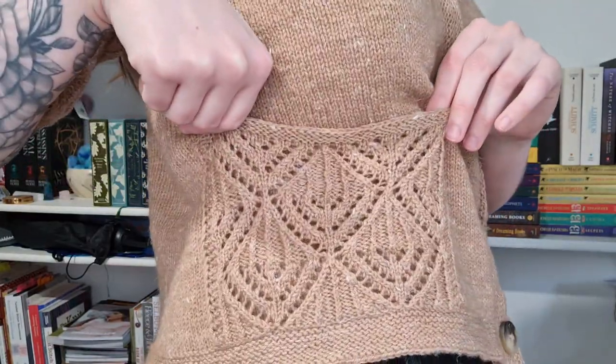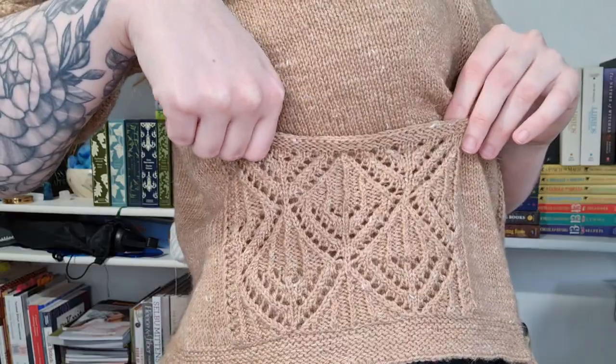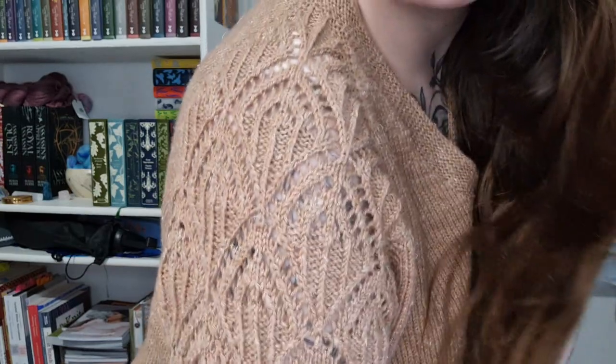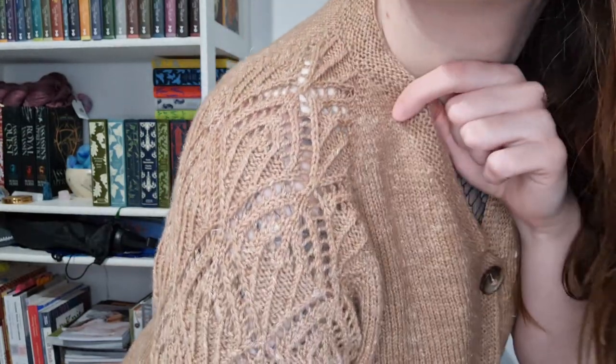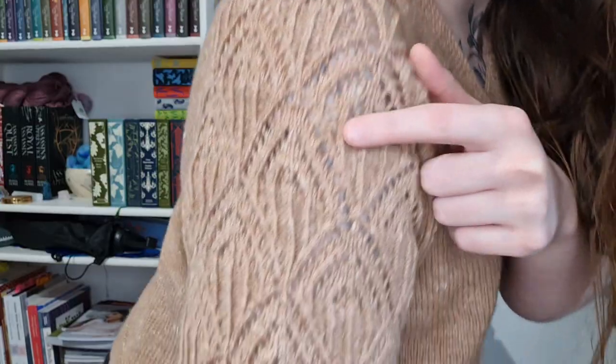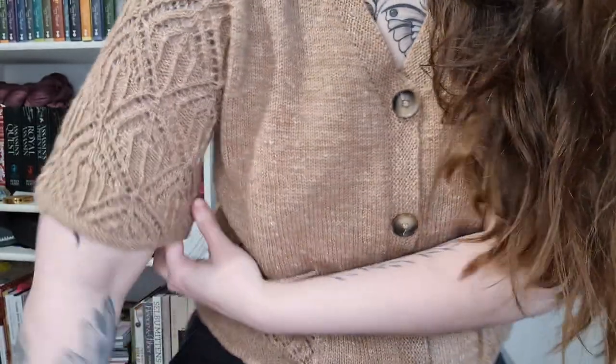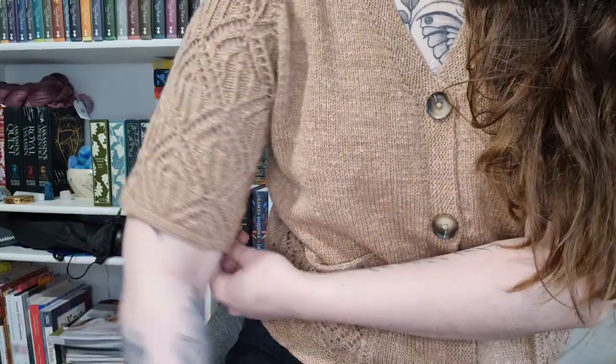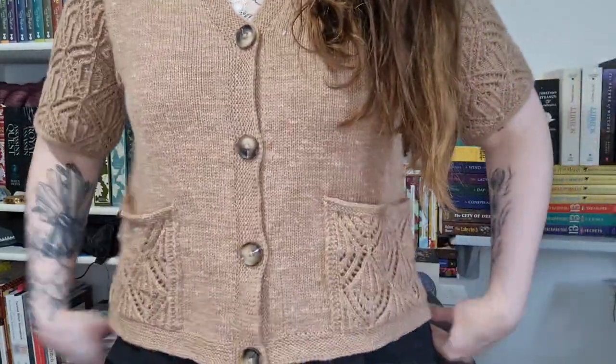Let me show you the lace motif — very geometric. This is also on the sleeves. The back is all stocking stitch with the raglan details and garter stitch. The lace starts right here on the sleeve and goes all along, so that's how it looks.